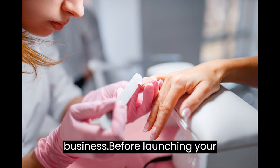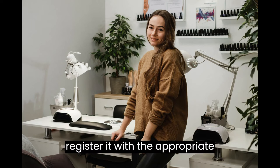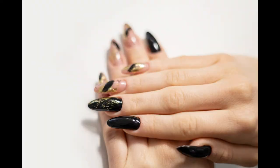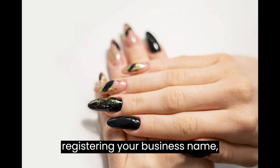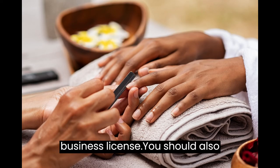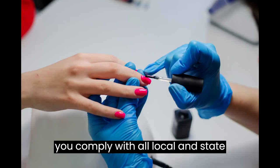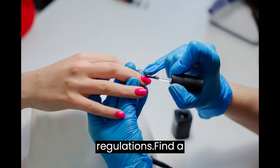Register Your Business. Before launching your nail salon business, you need to register it with the appropriate authorities. This may include registering your business name, obtaining a tax ID number, and getting a business license. You should also consult with an attorney to ensure that you comply with all local and state regulations.